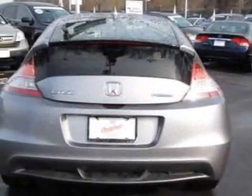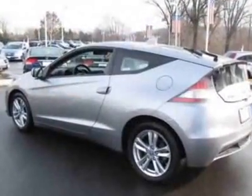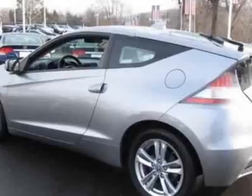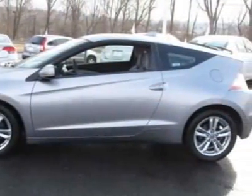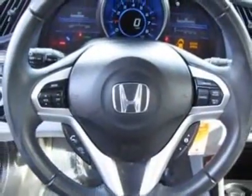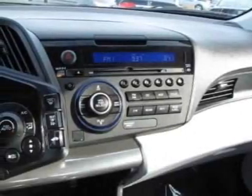The CRZ boasts a 1.5-liter inline-four engine and has a six-speed manual transmission. Another great feature is that this vehicle is a hybrid. Additional options for this vehicle include power locks, CD player, climate control, driver airbag, and rear wipers.